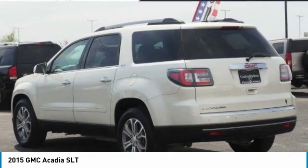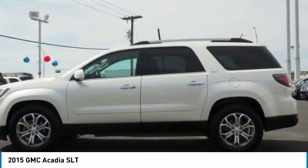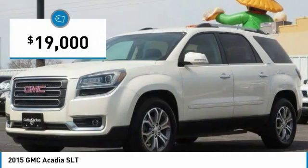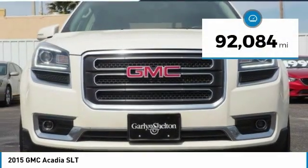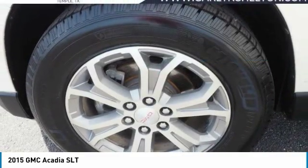Advanced technology and thoughtful ergonomics. The Acadia is a premium utility that rejects compromise and is priced below $20,000. This vehicle has less than 95,000 miles. Here are some of this vehicle's great options.